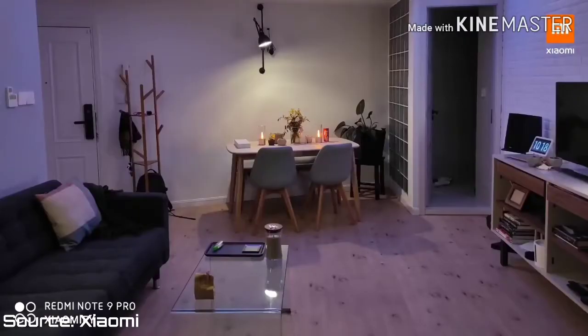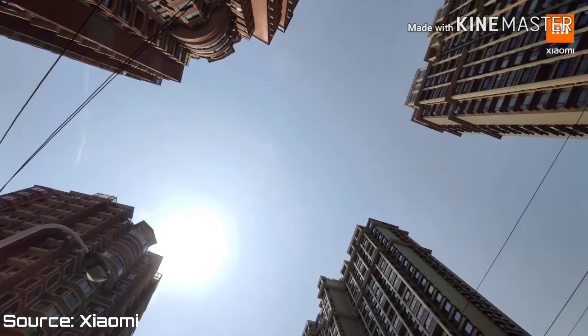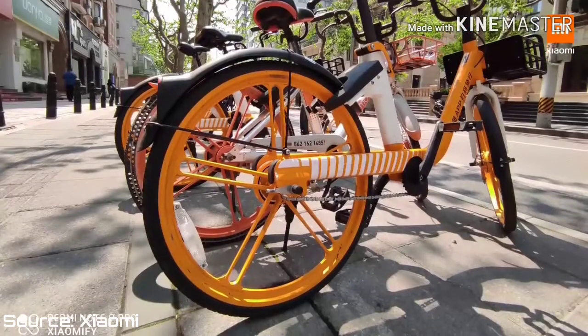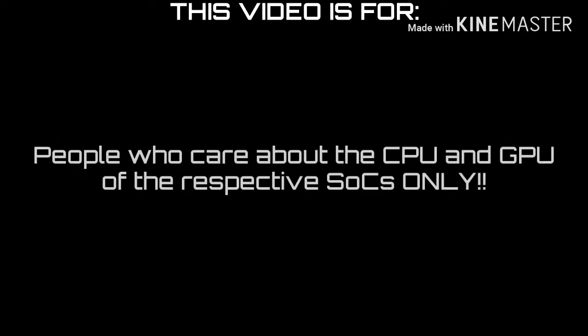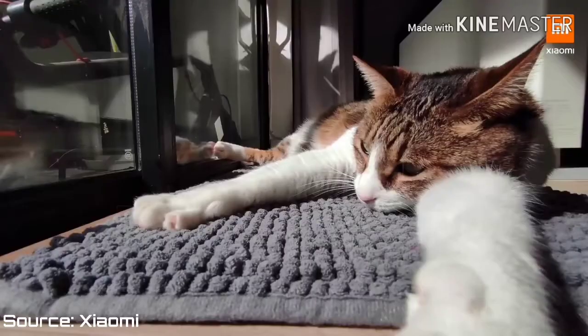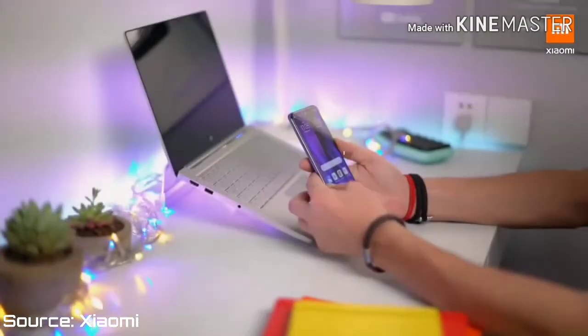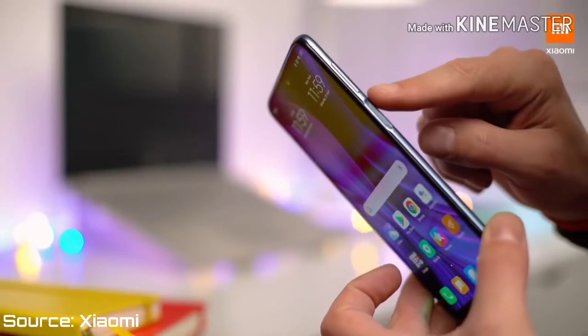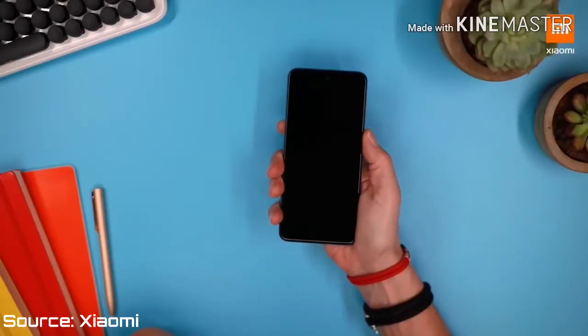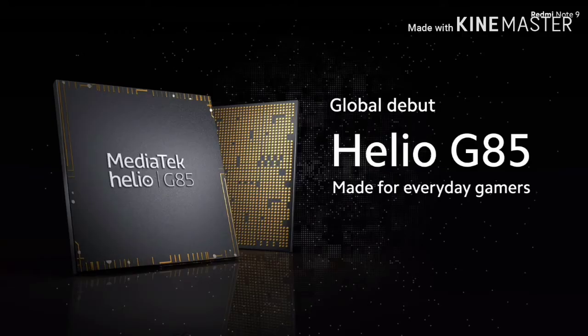That means these phones are mostly targeted towards gamers. For you to be watching this video means two things: one, that you're a gamer, and two, you care about your game's performance. Mostly what you care about in the performance of your phone is the CPU and GPU — not the ISP, DSP, and the rest — and those are the only two things I'll cover in this video.